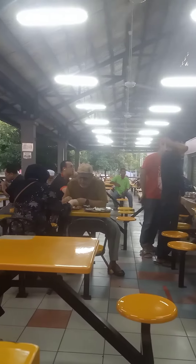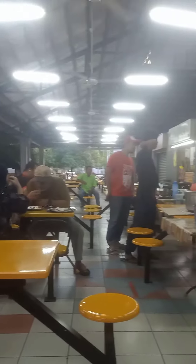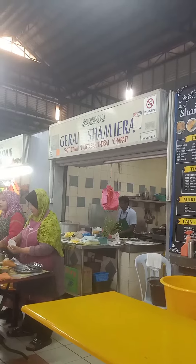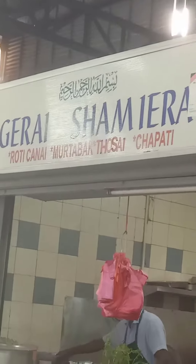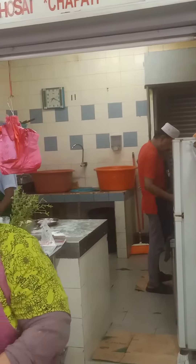As you can see guys, there's a lot of customers waiting for their order. They always come here and buy here in this store, Geray Shamira, because the taste is very nice and very good guys. Perfect. So highly recommended guys.